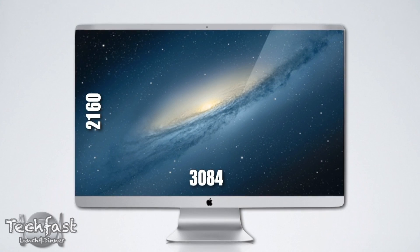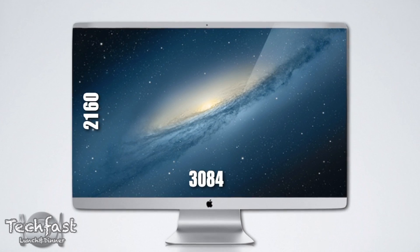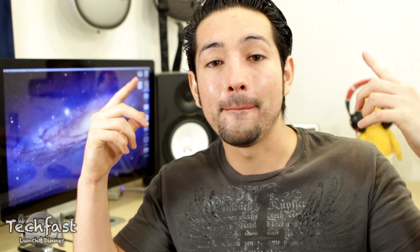Specifically, what caught my attention most was a 32-inch model. Could you guys imagine a 32-inch iMac or even a 32-inch Thunderbolt display with a resolution of 3840 by 2160? Mind blown.